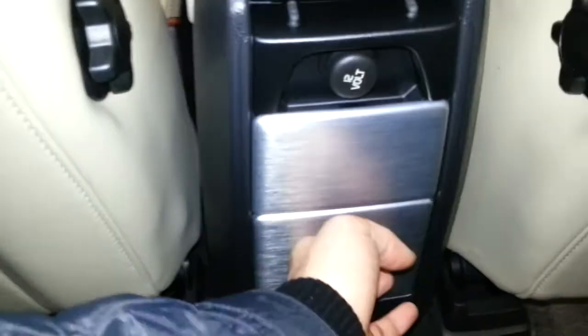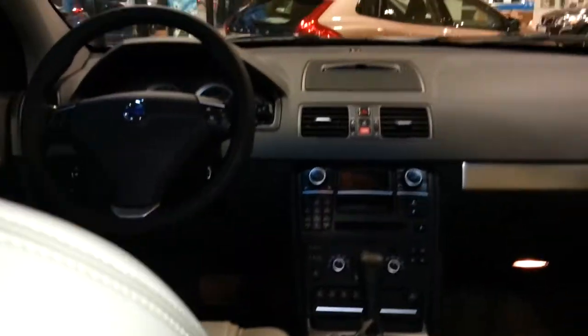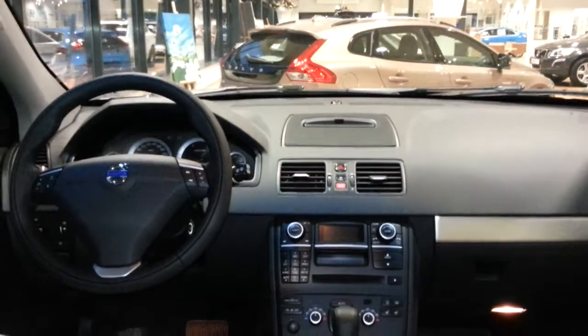Two cupholders and an ashtray in the rear. The navigation pops out of the dash, which looks very cool, and there's a sunroof overhead.